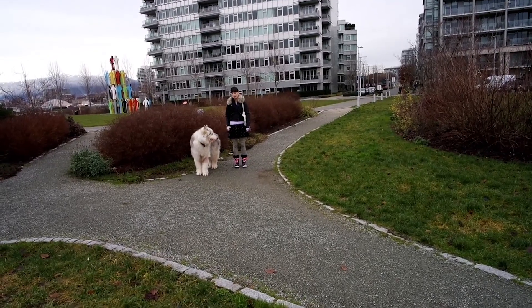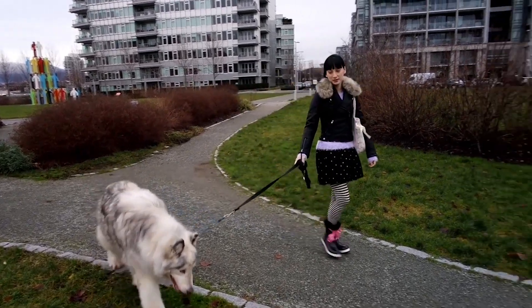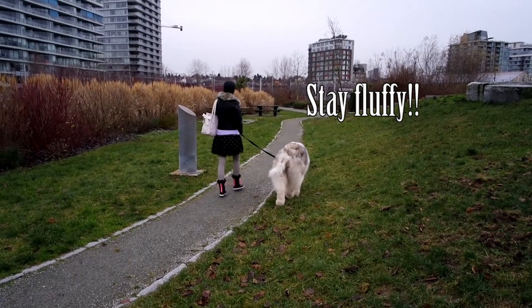So that was the video for today — we hope you enjoyed it! Please let us know what you think of the outfits by leaving us a comment below. Tell us what you wear when you walk your direwolf, and until next time, stay fluffy. Bye!